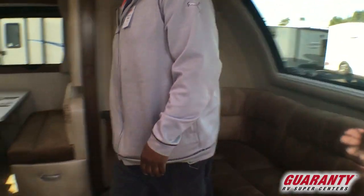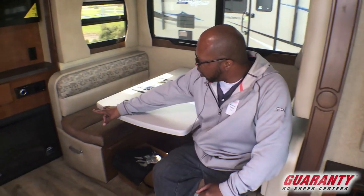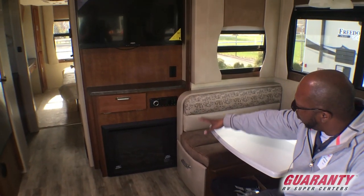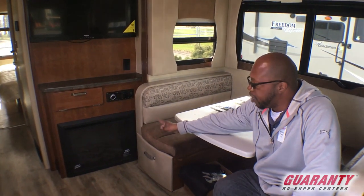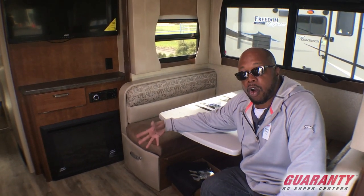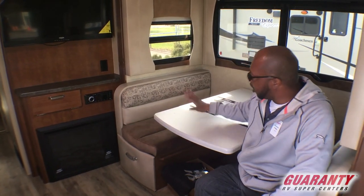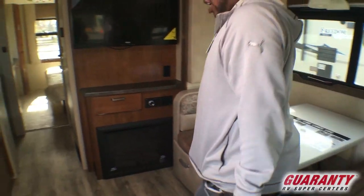Then if you step over here, you have a booth. And if you look right there on your entertainment, you got the TV, you got your DVD player slash Blu-ray, but you also get a fireplace. The benefit to the fireplace is it will warm up this whole trailer and you will not have to use propane. This also turns into a bed as well. Wow, this is a nice trailer.